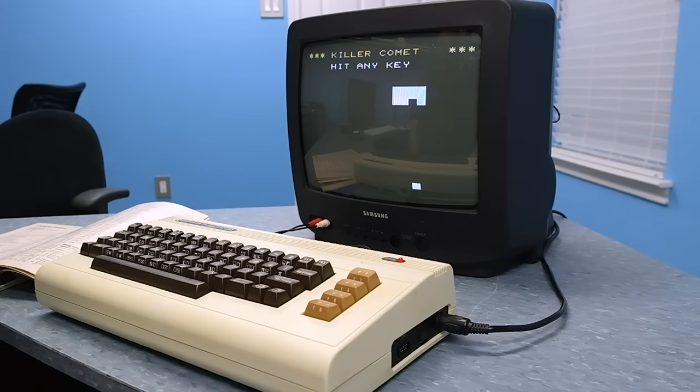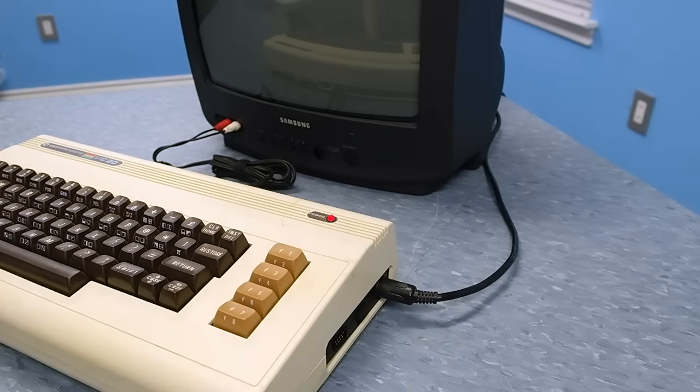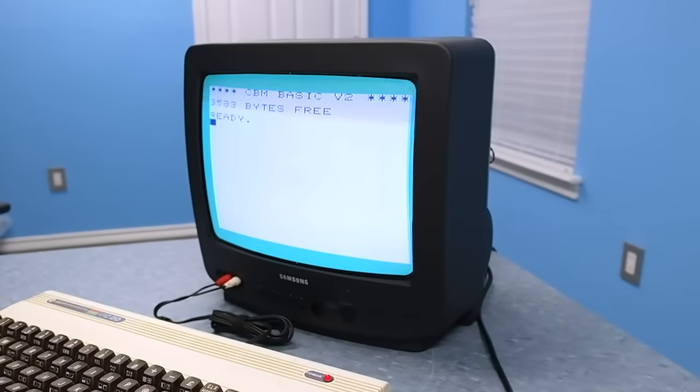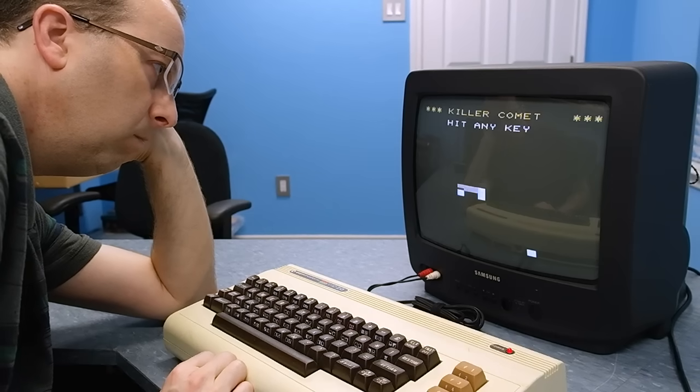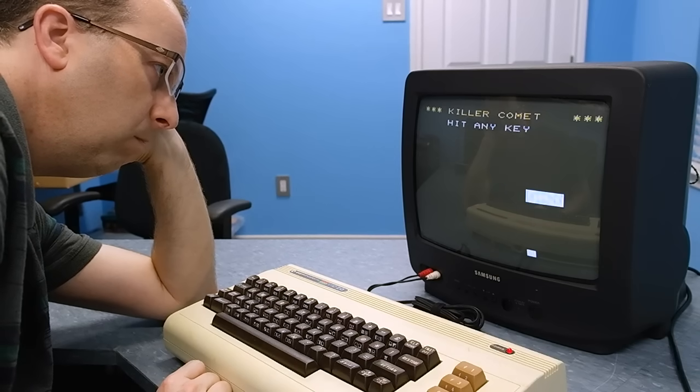But there was a problem. What if I wanted to play the game again? If I turned the computer off, there was no way to get the game back without typing it in all over again. So often that meant leaving the computer stuck on, playing this game for days on end until I was sure I didn't want to play it anymore.